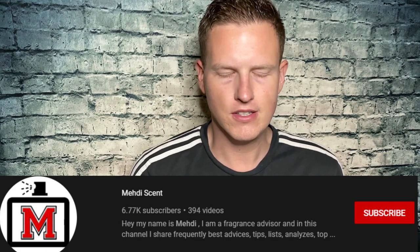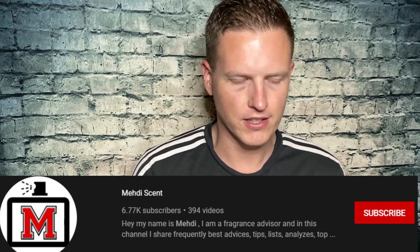Bentley for Men Black Edition. The person who suggested that I get this was Mindy Scent — he's been pumping out so much good content lately.